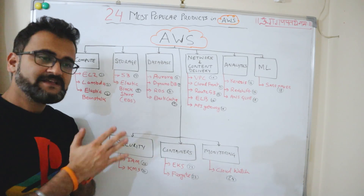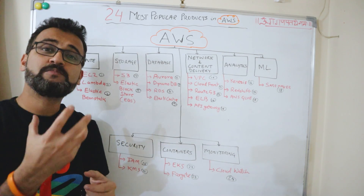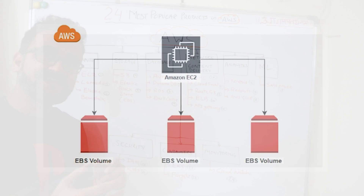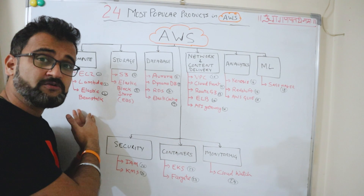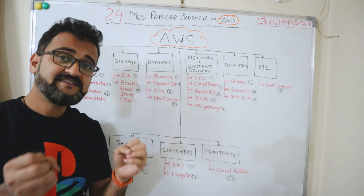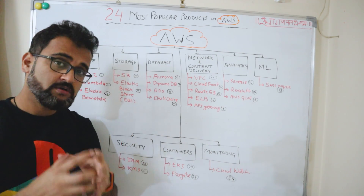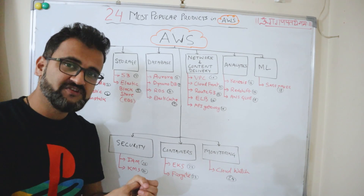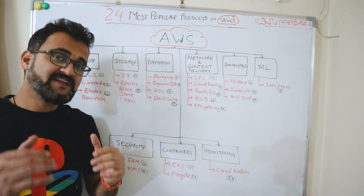The next in the list is Elastic Block Store, also called EBS. It provides block storage volumes for your EC2 instances. You can attach SSD or HDD block storage to EC2 instances for very high-performing reads and writes. Your elastic block store becomes the backbone of your EC2 instance where you store all your data.